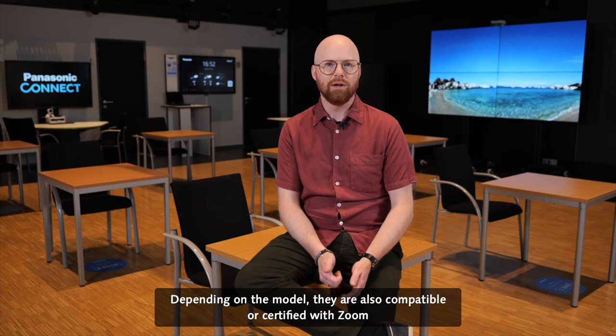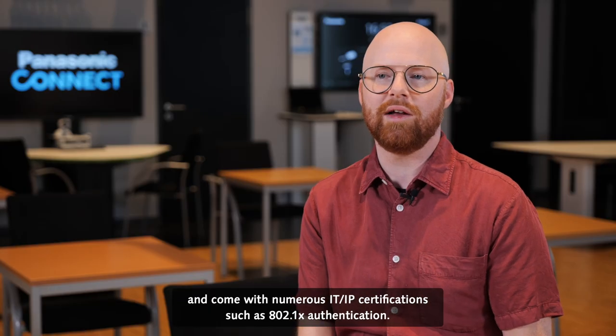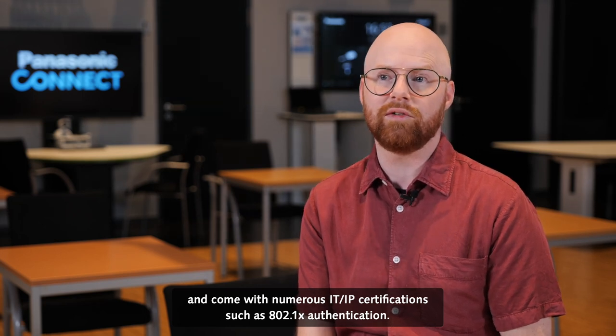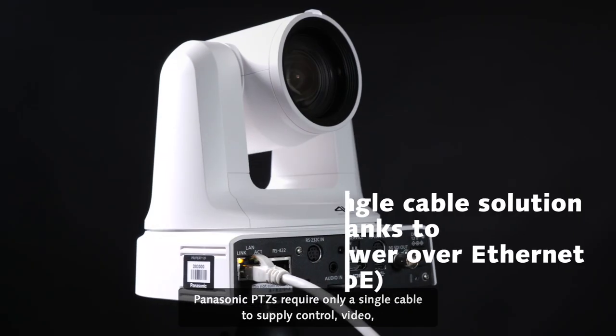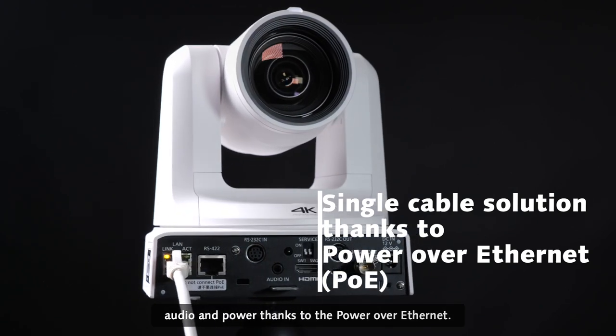Depending on the model, they are also compatible or certified with Zoom and come with numerous IT and IP certifications such as 802.1x authentication. Panasonic PDZs require only a single cable to supply control, video, audio, and power thanks to Power over Ethernet.